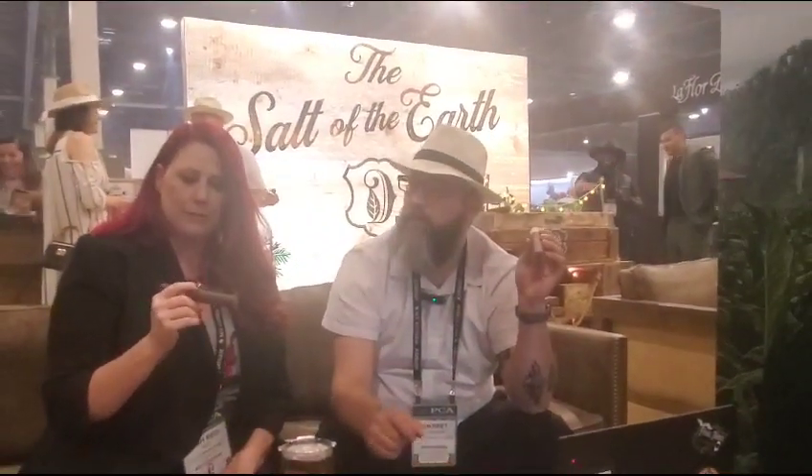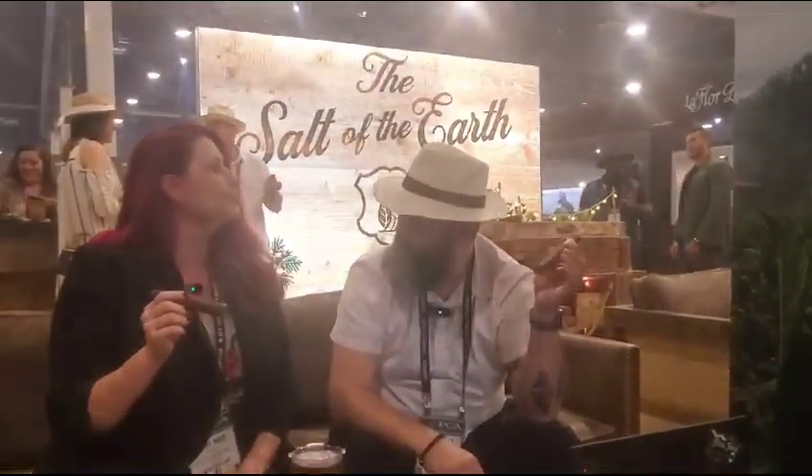Our new offering this year that we just launched yesterday is the Salt of the Earth line. It comes in two different blends: one that is wrapped in a Dominican Corojo, which I'm smoking, and the other that is wrapped in an Ecuadorian Cameroon, which you're smoking.